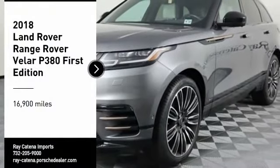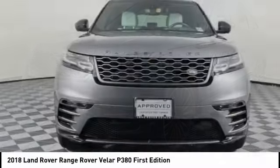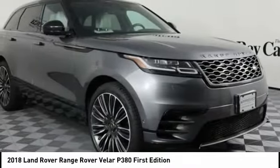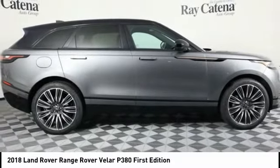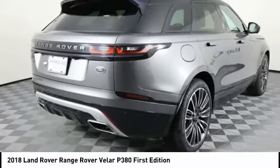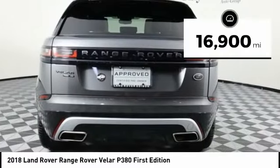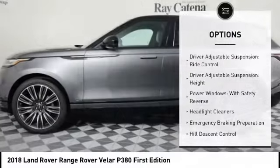You are going to love the 2018 Range Rover Velar. The Range Rover Velar is a perfect blend of design, technology, and performance. This glamorous SUV will turn heads but will also give you all the functionality you hope for in an SUV. This vehicle has less than 20,000 miles.